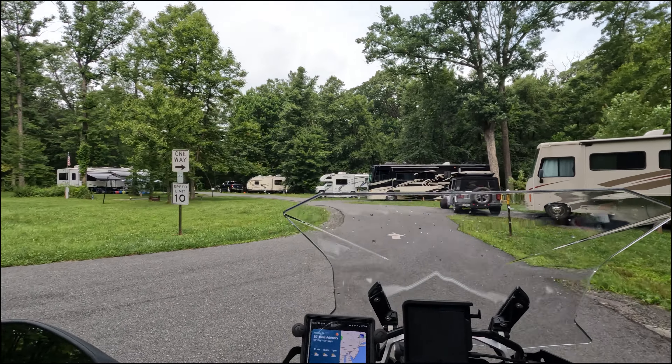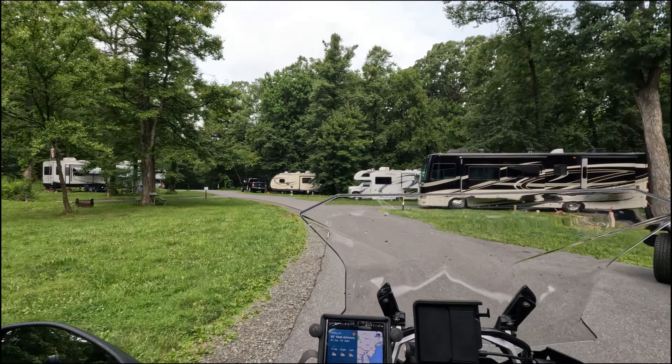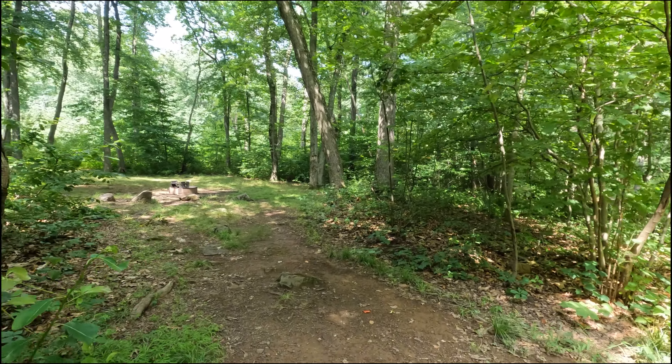Hey, welcome back to the channel. In today's video I'm going to go through my experience at French Creek Campground in Pennsylvania.